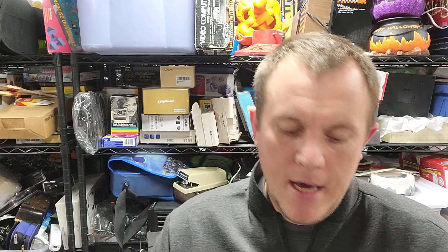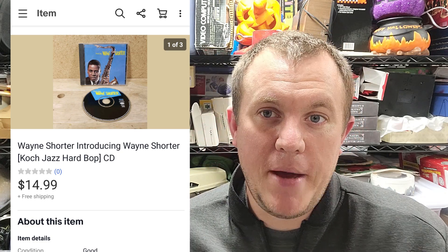I bought a bunch of jazz and similar genre CDs. This one is Wayne Shorter — 'Introducing Wayne Shorter.' It's a CD that sold for $14.99, which is a pretty good deal for a used CD. You don't really find a lot of them at that value — usually they're individually worth three or four bucks and you've got to have a lot of them together to make some money, but every once in a while you find a pretty good one.